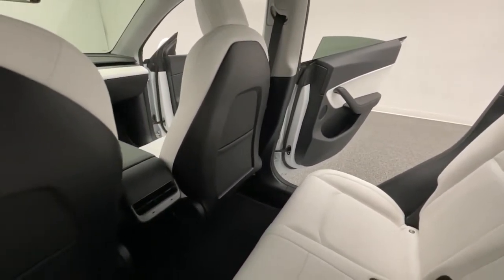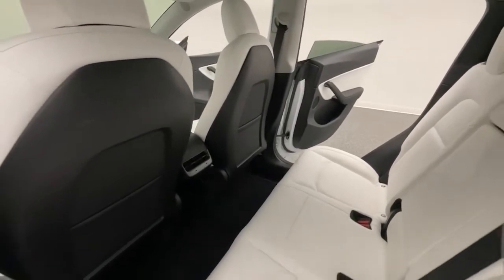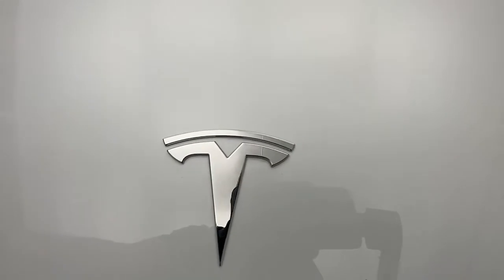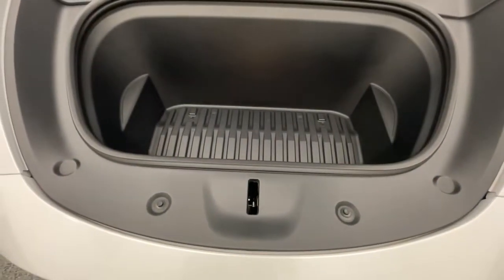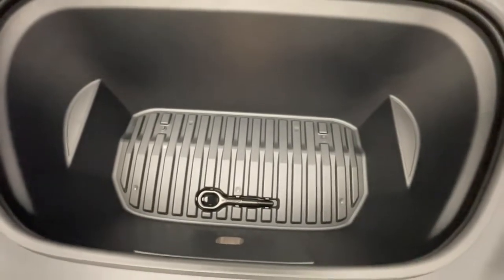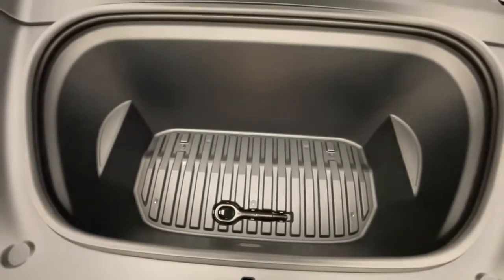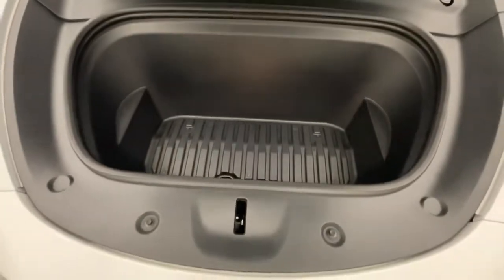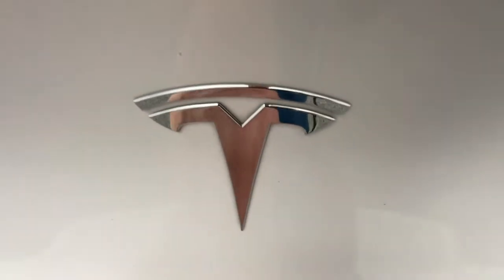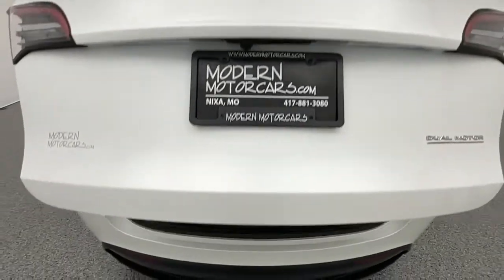Once you've chosen your perfect vehicle, the service team at Modern Motor Cars is happy to help you customize it with wheel paint, blackout options, ceramic coating, paint protection film, and more. We also offer lift kits and off-road accessories for your truck or SUV. Had a fender bender? Our auto body center handles small parking lot dings to major collision repairs alike.